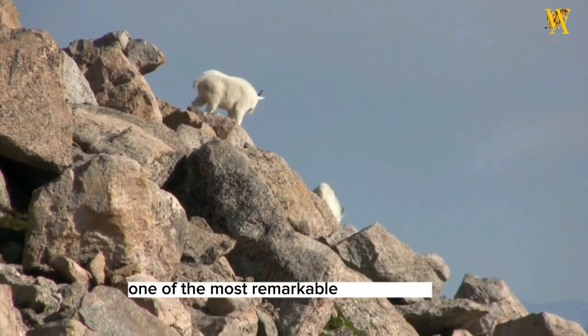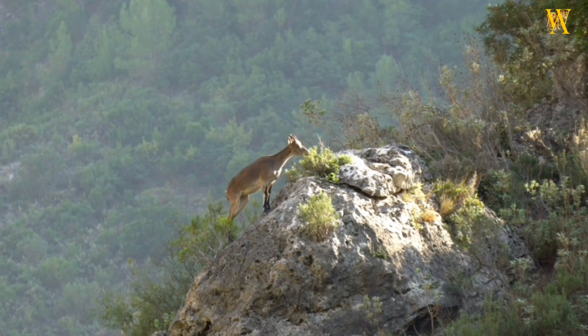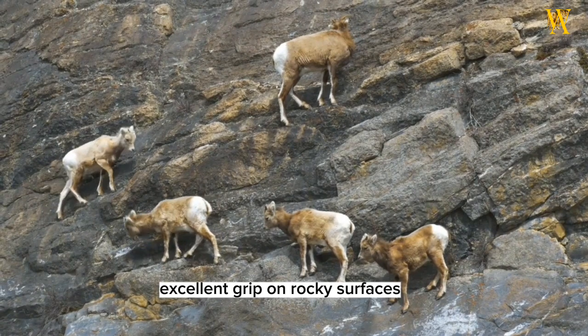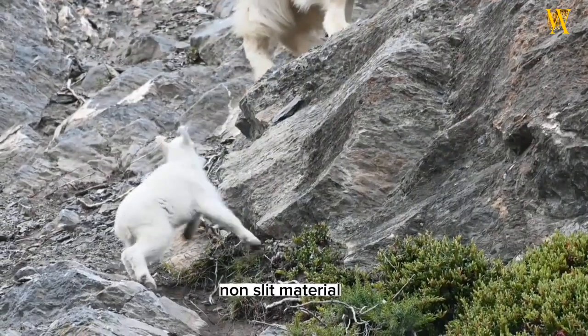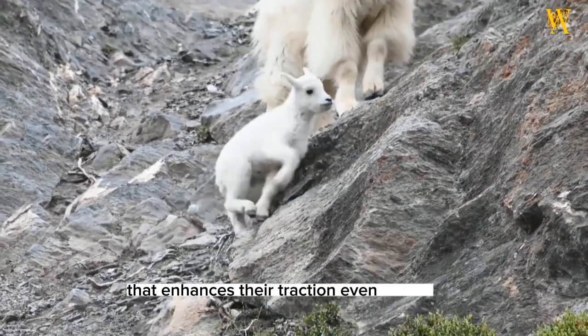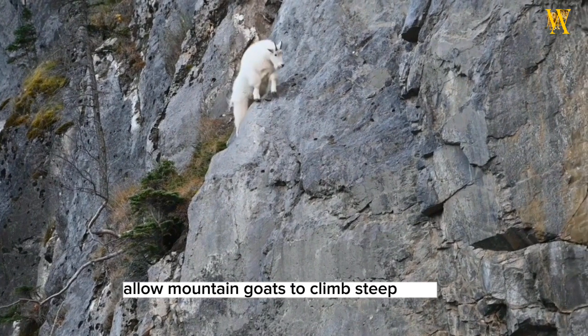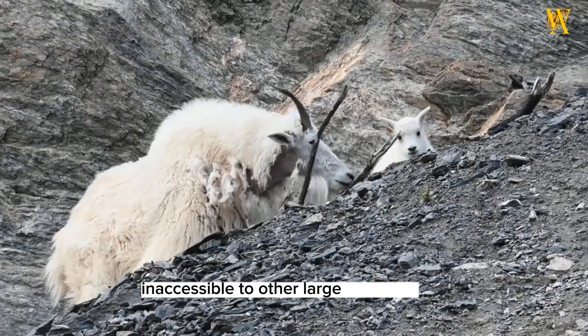One of the most remarkable adaptations of mountain goats is their specialized hooves. Their feet have a hard, rough pad that provides excellent grip on rocky surfaces. The outer hooves feature a rubbery, non-slip material that enhances their traction even further. These adaptations allow mountain goats to climb steep cliffs and traverse narrow ledges that would be virtually inaccessible to other large mammals.